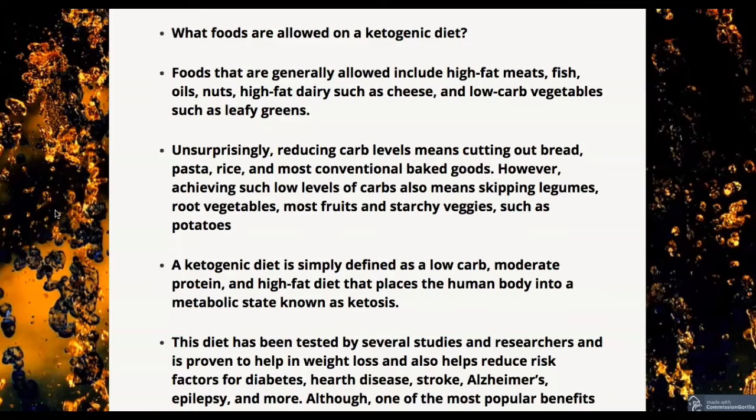What foods are allowed on a ketogenic diet? Foods that are generally allowed include high-fat meats, fish, oils, nuts, high-fat dairy such as cheese, and low-carb vegetables such as leafy greens. Reducing carb levels means cutting out bread, pasta, rice, and most conventional baked goods. Achieving such low levels of carbs also means skipping legumes, root vegetables, most fruits, and starchy veggies such as potatoes.